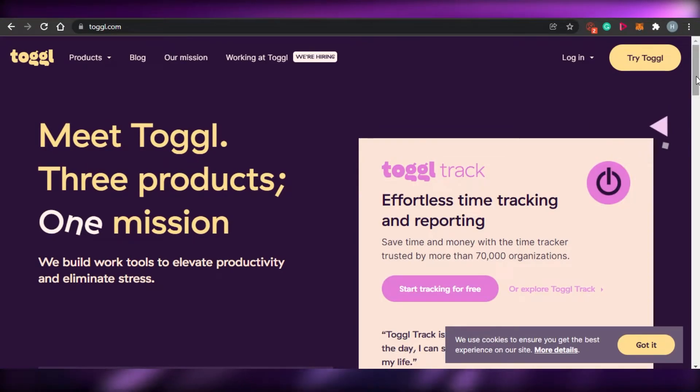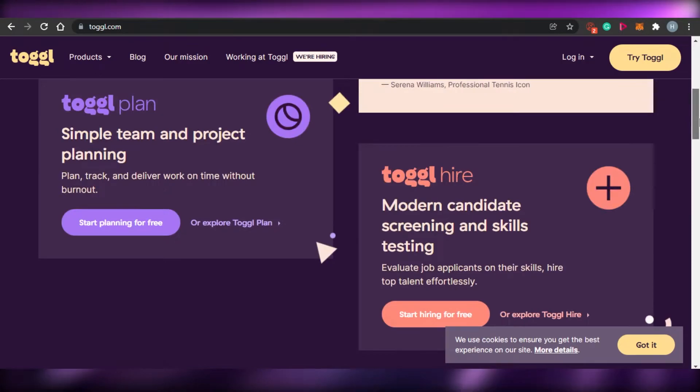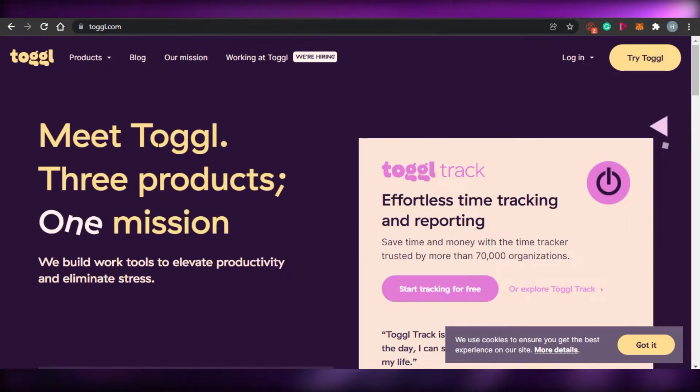Similarly, you can go ahead and track your time as well and add different details to your task. This was the overview for Toggl.com — you can check it out if you're looking for a good time tracking software that also helps you to manage your tasks better.